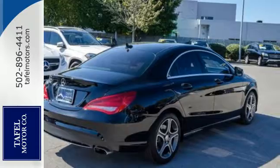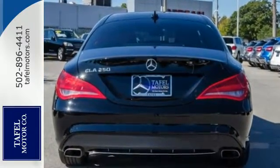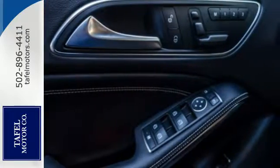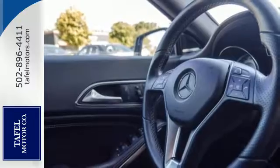From keyless entry, multi-function steering wheel and driver memory seats, to the rain sensing wipers and stability and traction control, this sedan is designed to make your commute safe and convenient.